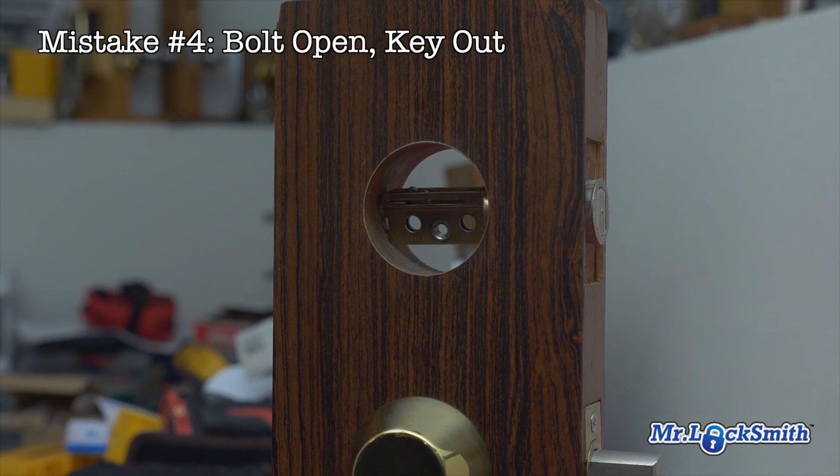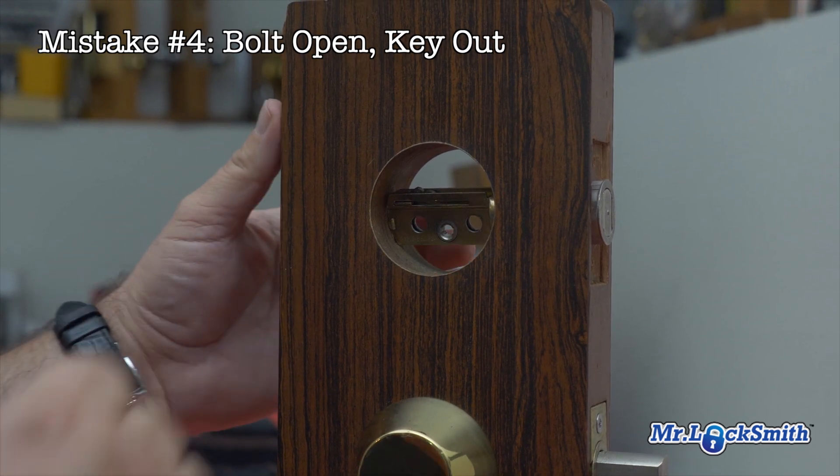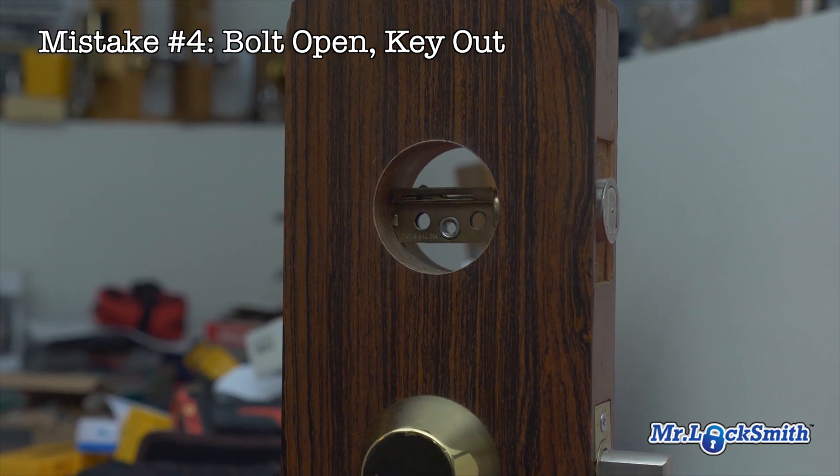This is number four. And actually, we do a lot of night calls, after hours calls, emergency work, because the customer buys a deadbolt and they can't get it to work.